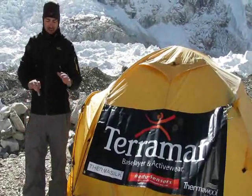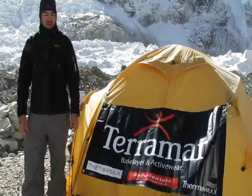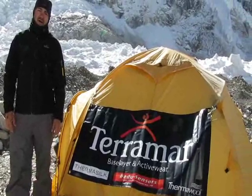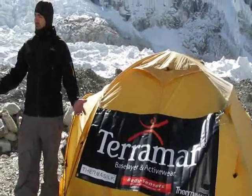I've got my Terramar balaclava on, just took off my Terramar gloves, and things have been great. We're about to tear base camp down and I just wanted to give you a view of what's up here — and we're about to head back down. So until the next video, peace out.